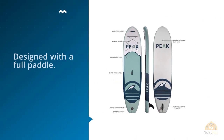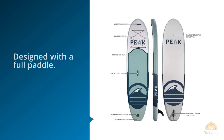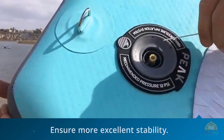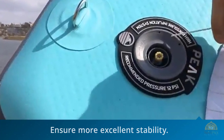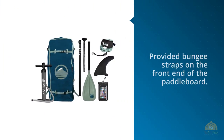Moreover, this one comes with an adjustable paddle. This means you can fix its height to make it perfect for your preferences. It's wide and quite thick to ensure more excellent stability. You can comfortably cruise steady waves with a friend or with your four-legged companion. Another cool and notable thing here is the provided bungee straps on the front end of the paddleboard.